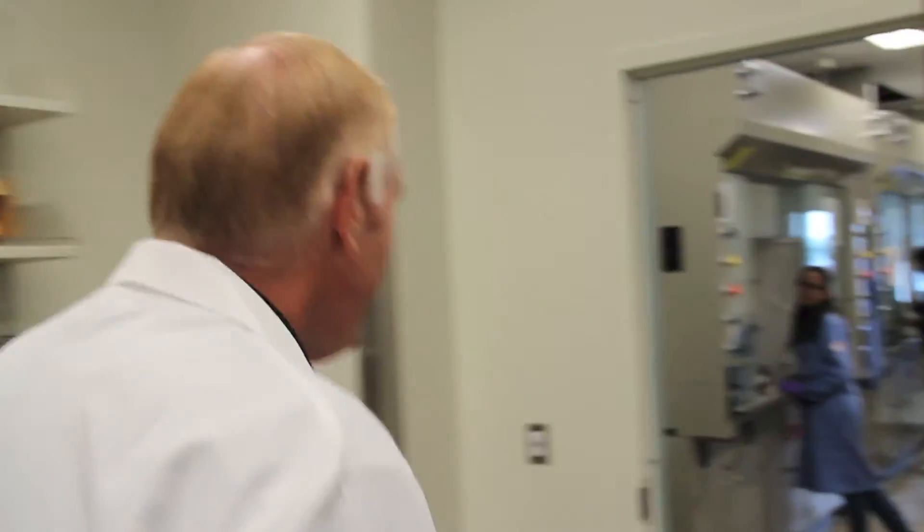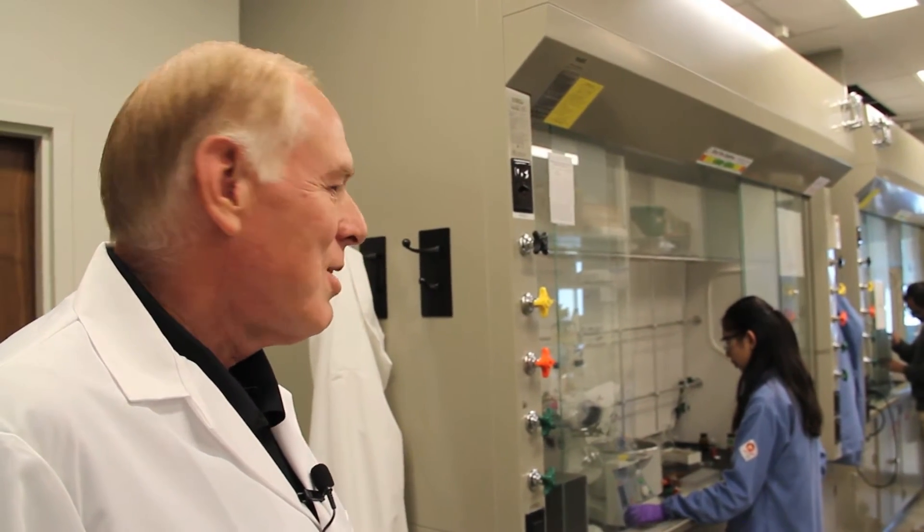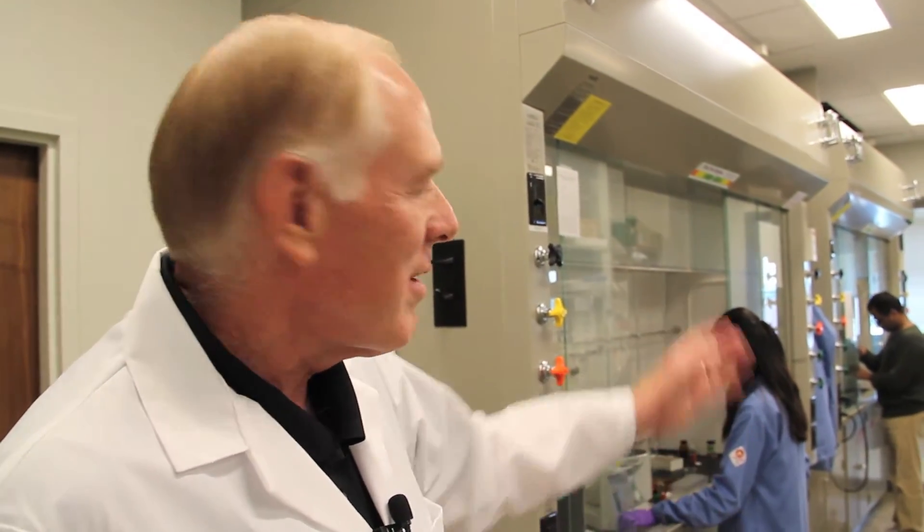Over here we have labs dedicated to organic synthesis. We're synthesizing new drugs — drugs that we design theoretically during our meetings — then we come in and execute the designs by making the molecules. Here is a student working on the synthesis of drugs related to the treatment of cancer. At the far end we also have a postdoc working on drugs related to treating brain cancers.